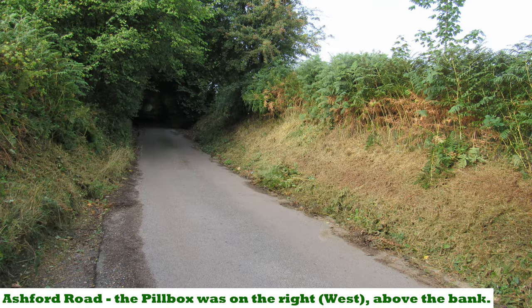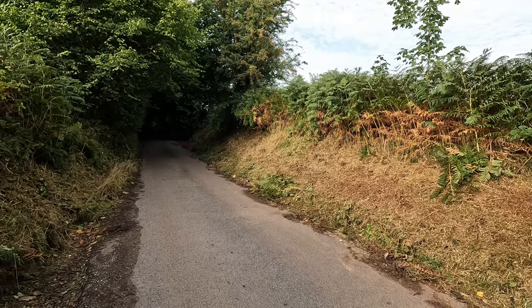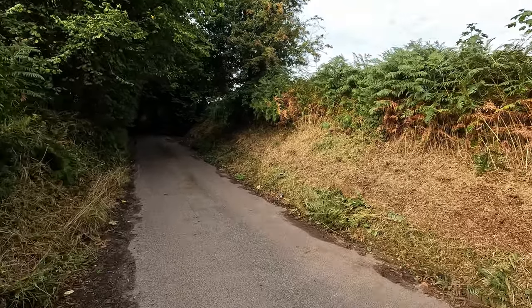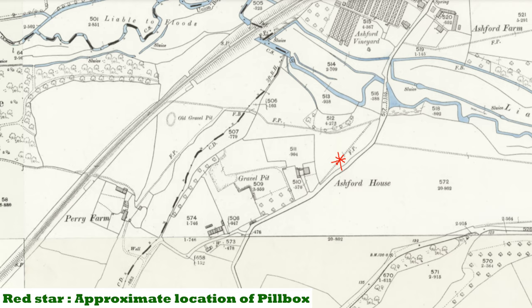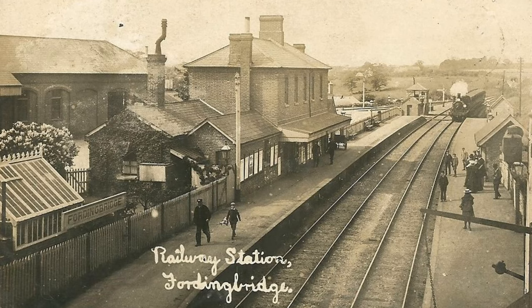Still on the western side of Fordingbridge, I'm at a place called Ashford Road, and behind me is where a pillbox would have been in the past - I'm pretty sure it's long since been removed. It would have been a Type 26, a square one, listed as condition unknown in the records, built on a brick base and dug into a bank. I can't see any evidence of the base. It was an obvious place for a pillbox defending Ashford Water to the north - a tributary to the River Avon - and also the old railway line. Fordingbridge had a railway station opened in 1866, but the line closed in the 1960s.